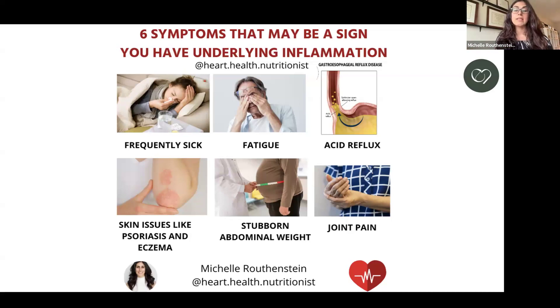Other signs include skin issues — psoriasis and eczema — which are signs of underlying inflammation and your body's reaction to certain triggers. If you have stubborn abdominal weight, that fat tissue is metabolically active and pumps out pro-inflammatory cytokines, contributing to underlying inflammation. If you have trouble losing that abdominal weight, more often than not it's because of underlying inflammation or insulin resistance. In my private practice, I see people lose six inches off their waist before one pound moves on the scale. And joint pain — often arthritis — is also an inflammatory condition and a sign of underlying inflammation.